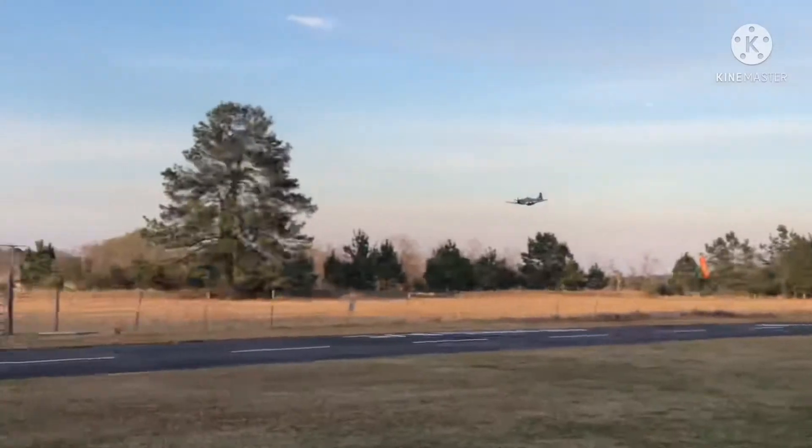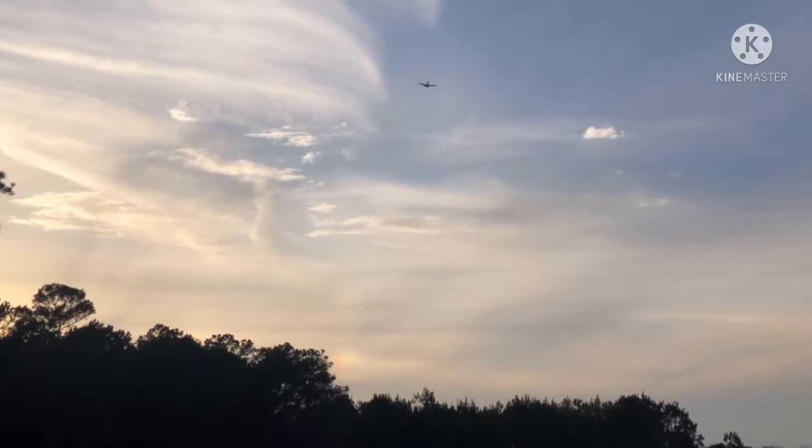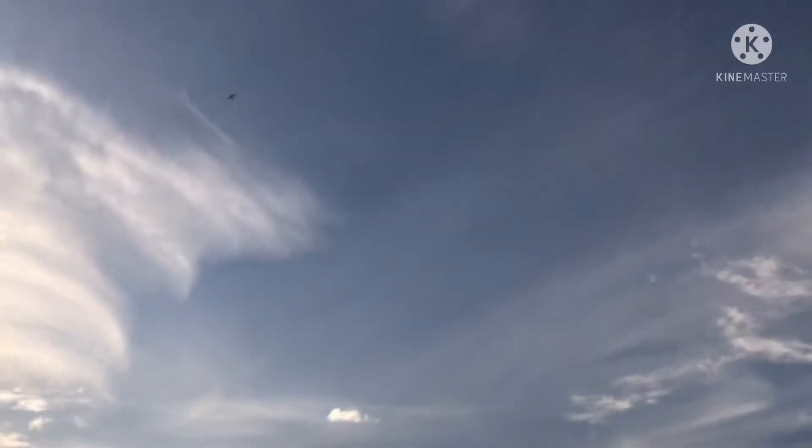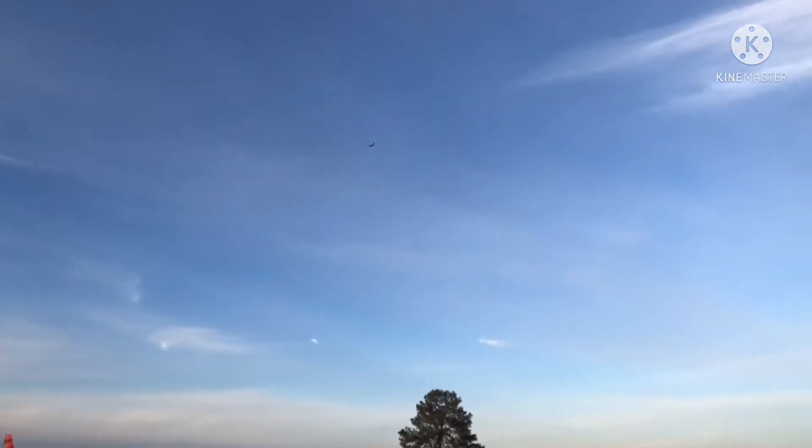Hey, what are you doing here? Get out of this airspace. Get out of here. Where's your last warning? Get out of here.